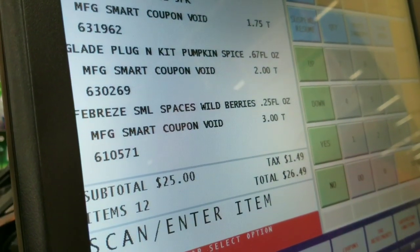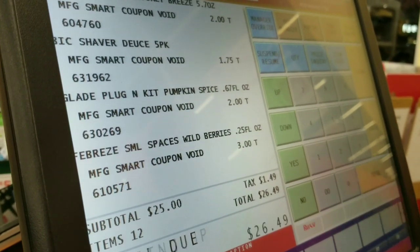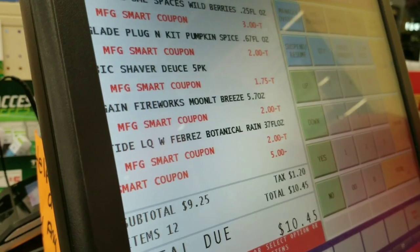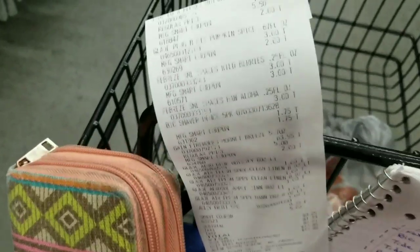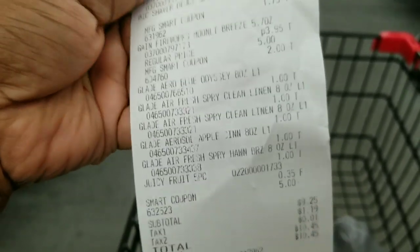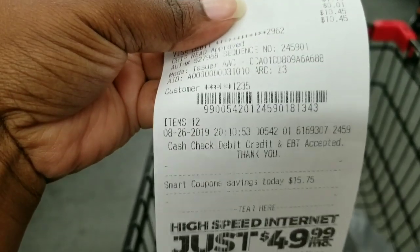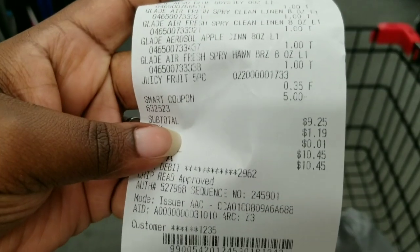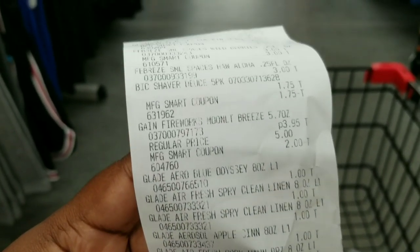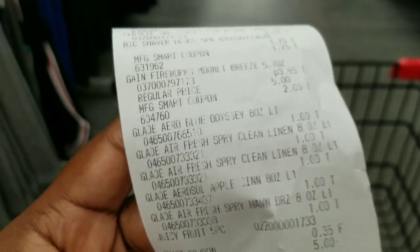So I'm going to the register — this is the deal I plan on doing. Let's go to the register and see if my total plans out that way. My total is exactly $25.00. My subtotal is $9.25. As you can see, everything came off just right — my total was $9.25 for a total of 12 items (not really counting the gum, so 11 items). To me, this was a successful trip.